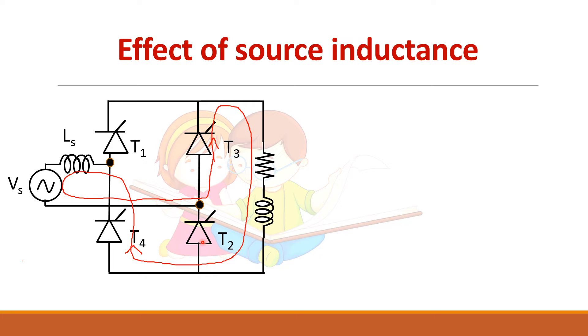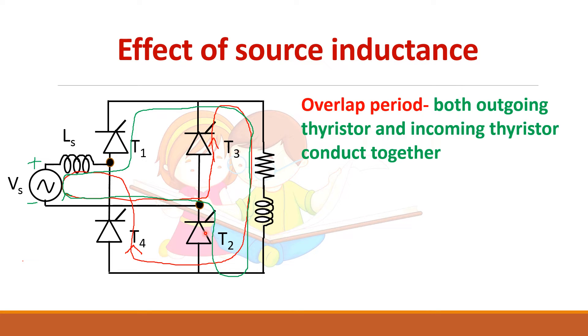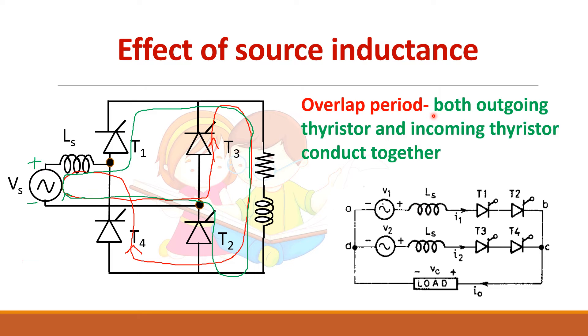Now when the cycle reverses to positive and T1 and T2 are given a gate pulse at alpha, T3 and T4 will not turn off automatically — instead they continue to conduct for some more time while T1 and T2 start conduction. So for one period, all four devices will be in conduction. This period during which all four devices are conducting is called the overlap period.